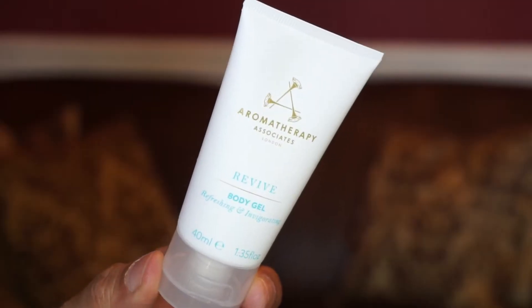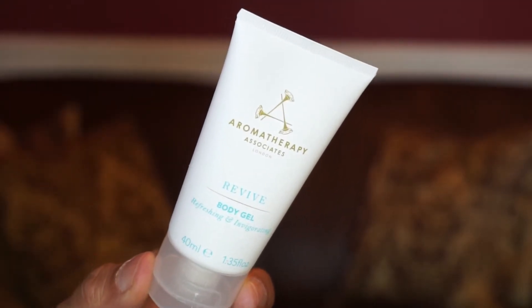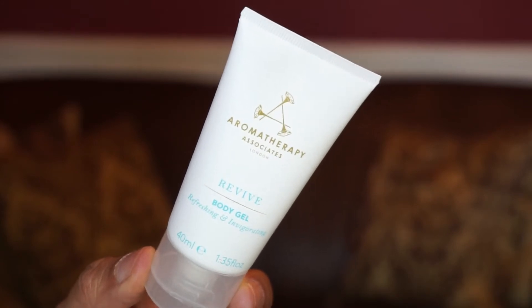We have a good sample size here by Aromatherapy Associates — it's the Revive Body Gel, worth 12 British pounds. It refreshes the body and mind with an invigorating gel treatment infused with grapefruit, rosemary, and juniper essential oils. It stimulates circulation and reduces fluid retention.